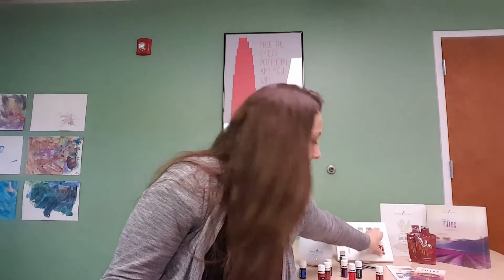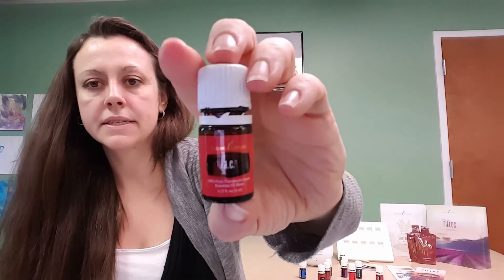Next we are going to talk about RC. Aside from frankincense and thieves, RC is another oil we stay pretty stocked up on in our house. You can diffuse it to create a comforting aroma. It's a blend of ten different essential oils. You can rub about three drops on your feet before bedtime. It includes naturally occurring compounds such as camphene and eucalyptol.